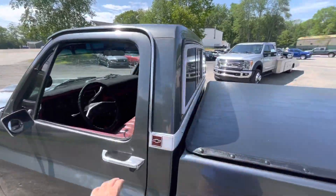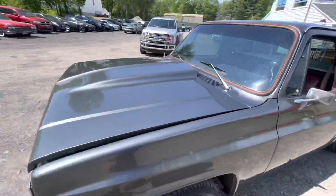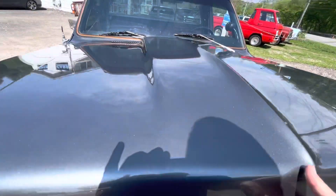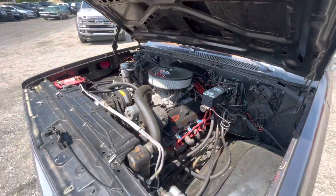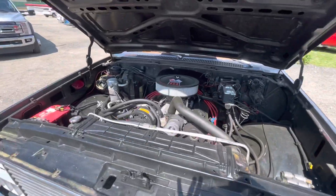Take a look under the hood — oh yeah, you've got factory air conditioning. Big block 454 with headers on it, power brakes, power steering, air conditioning like I said.